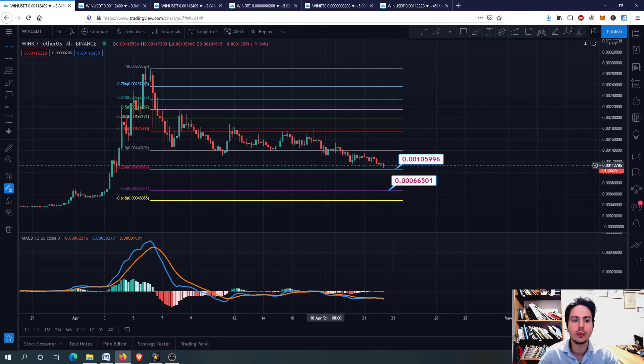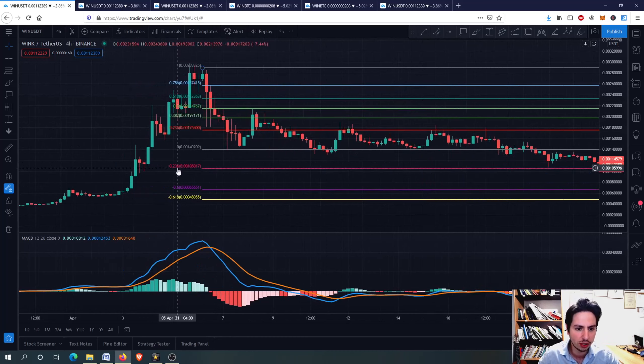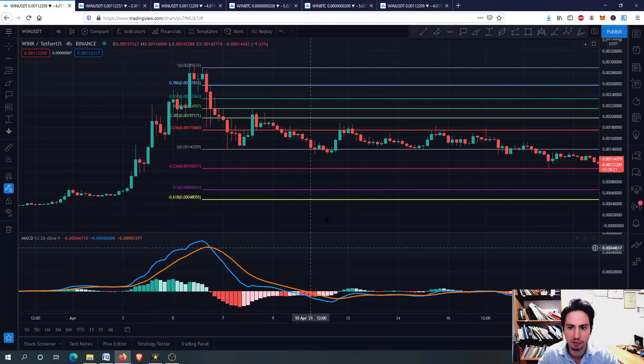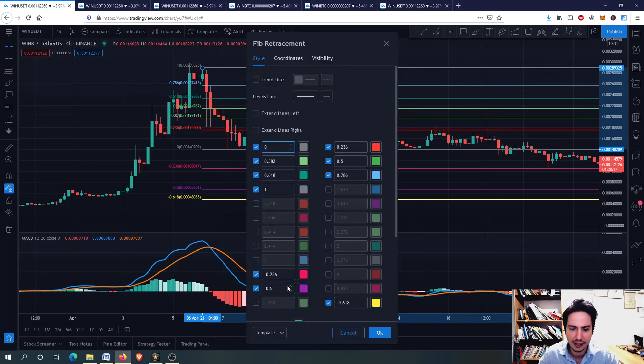Let's go to our Fibonacci retracement level. I use the minus 0.236, minus 0.5 and minus 0.618. Those Fibonacci support levels are very, very useful for me. You can click here after you've drawn your Fibonacci level, click on settings and then you can put your Fibonacci levels. I've got the basic and this one as well.